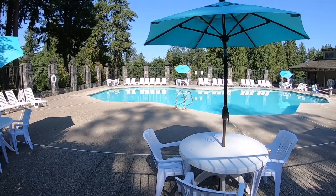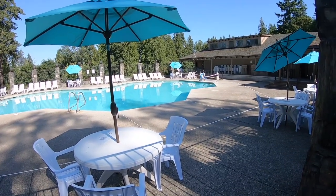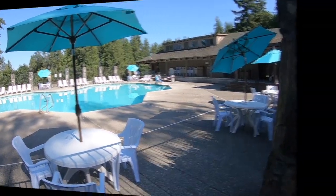They do have a pool here at Tall Chief. It is currently COVID closed, but they do have all the chairs and stuff out, so hopefully they're getting ready to open it up for the season.